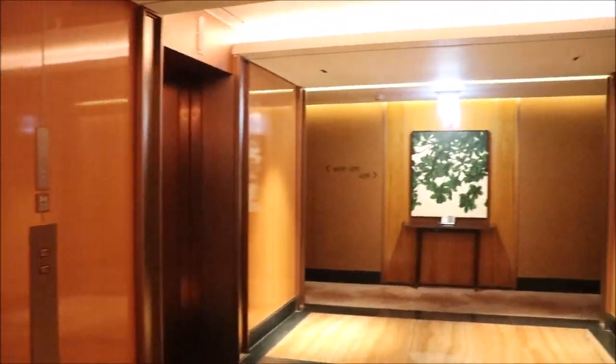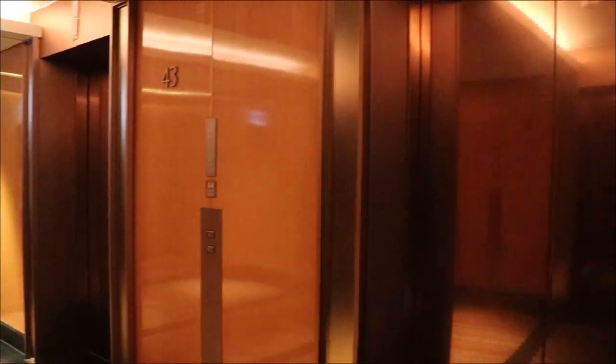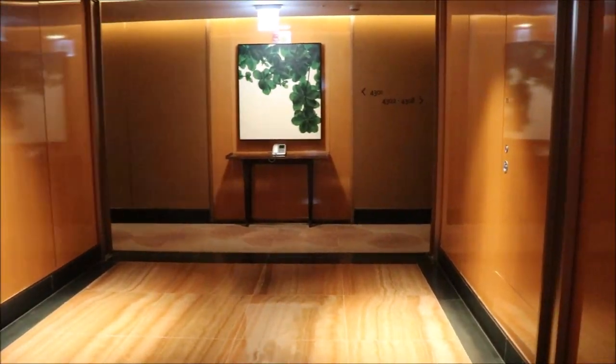What you see here is the left lobby — very cozy, very nice. And let's go to our room.